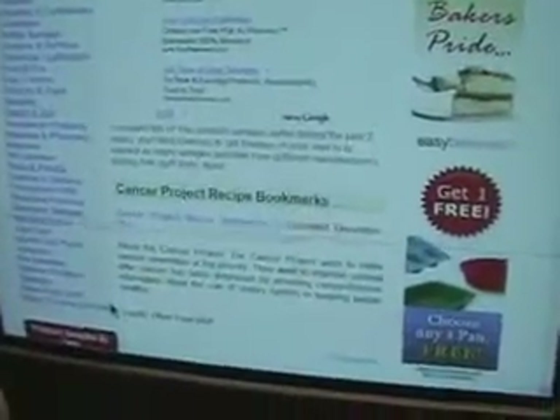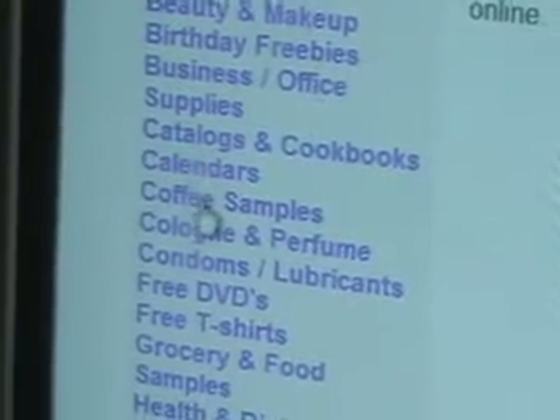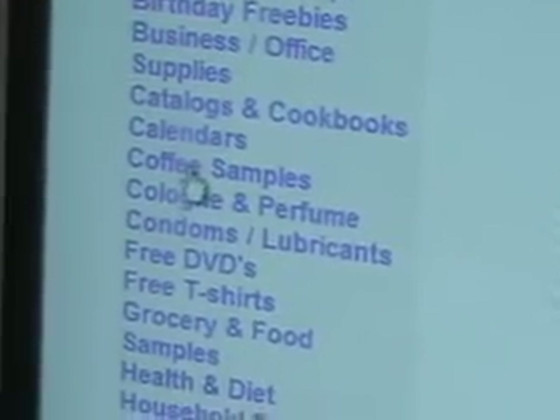It doesn't look like much at first, but if you scroll down you've got everything from baby samples, beauty and makeup — let's go to coffee samples.